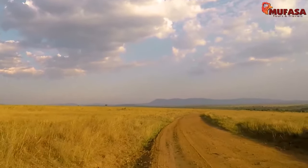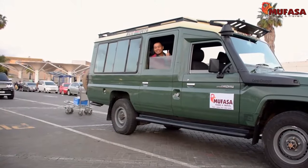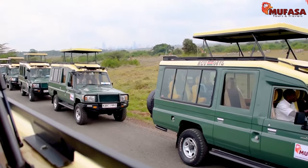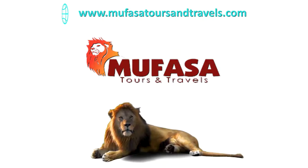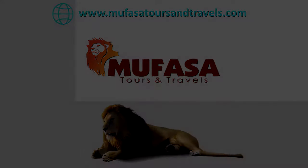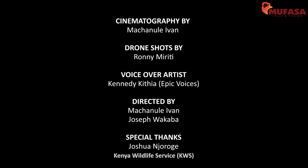Beautiful landscapes, great vehicles, amazing people and an epic experience — that is all part of what you get when you book your travel plans with Mufasa Tours & Travels. Think travel, think Mufasa. Thank you so much for watching.